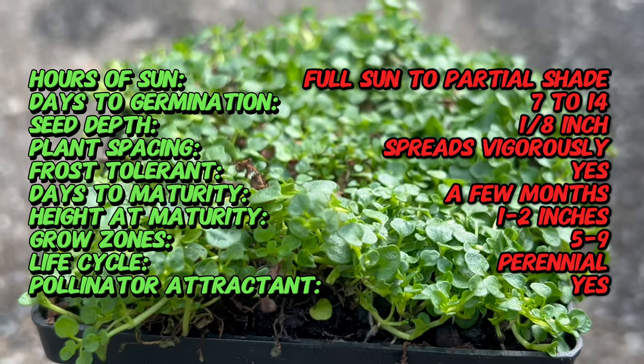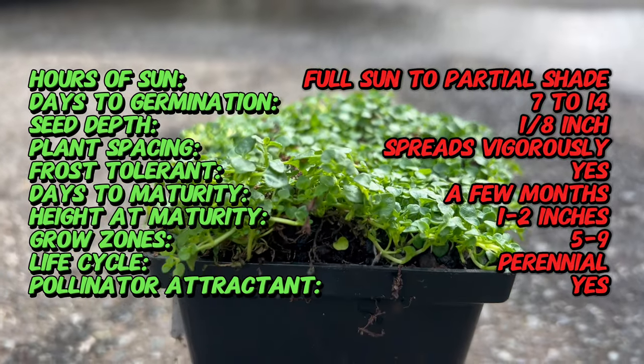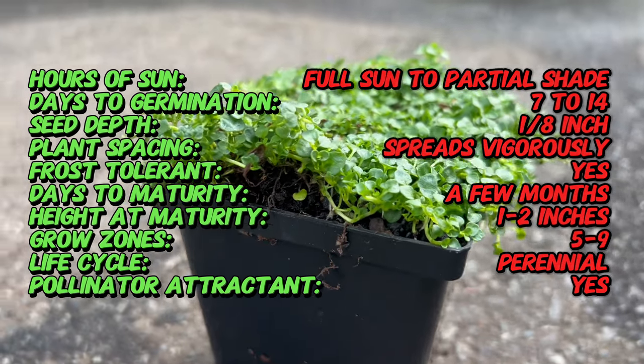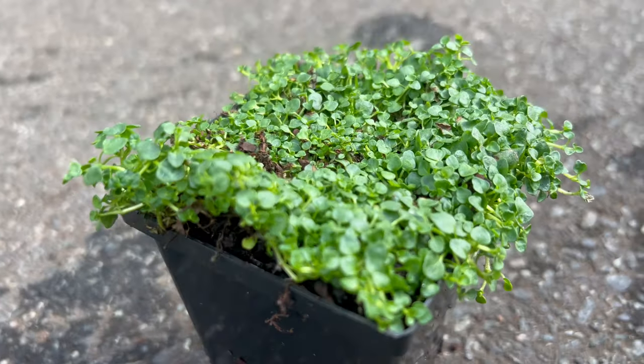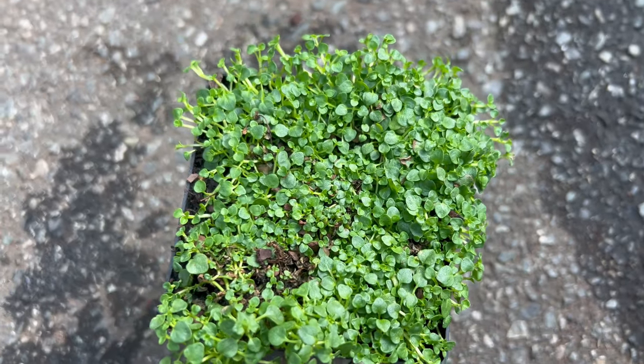Corsican Mint is a perennial herb with tiny, rounded leaves that emit a strong peppermint fragrance when crushed. Its delicate foliage forms dense, creeping mats that hug the ground, making it an excellent choice for filling in gaps between stepping stones, along pathways, or in rock gardens. In summer, Corsican Mint may produce tiny lavender or pink flowers that attract pollinators like bees and butterflies.